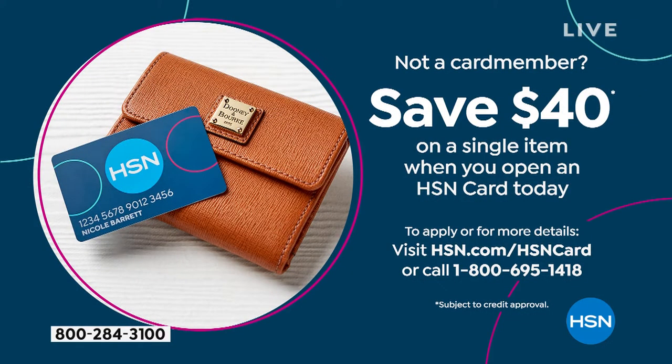If you don't have the HSN card, if you open one up today you'll get $40 off your first single item purchase — that's like handing you two $20 bills. The number is 1-800-695-1418. A couple of minutes, you get approved, get your $40.